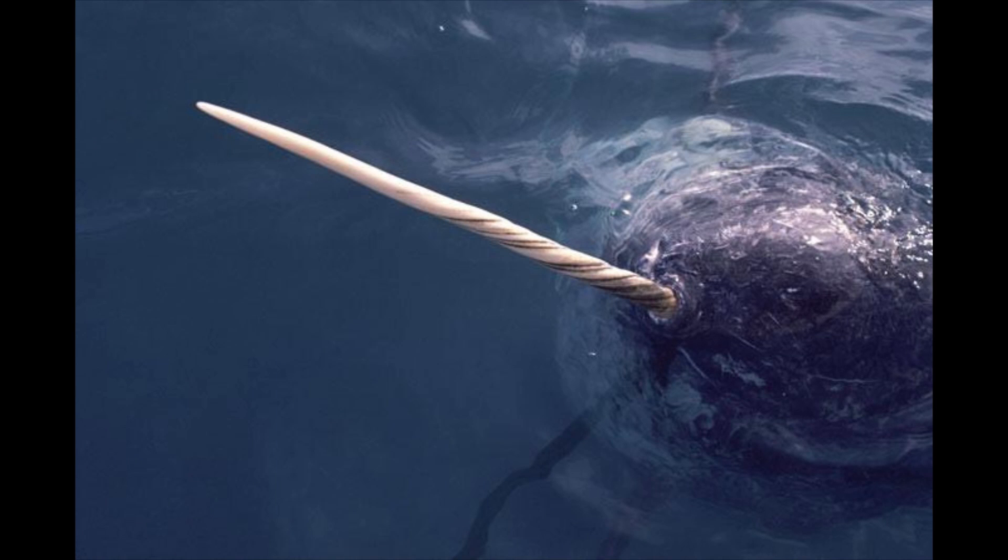The tusk of the narwhal lends this marine mammal the nickname 'the unicorn of the sea.' For centuries, people have been fascinated by the narwhal tusk, but it has never been entirely clear as to what its biological purpose was.